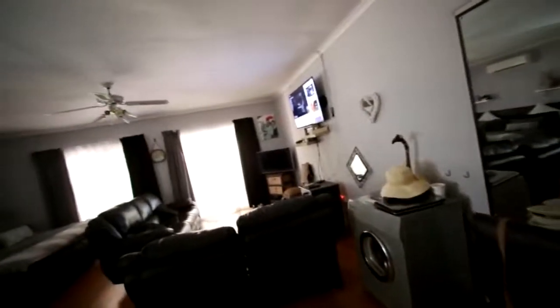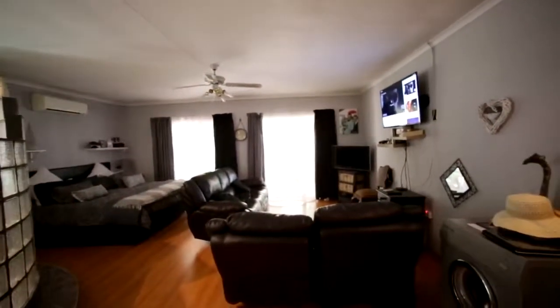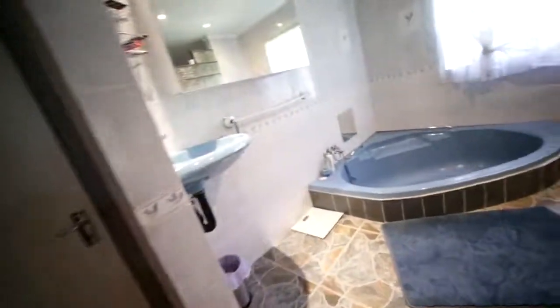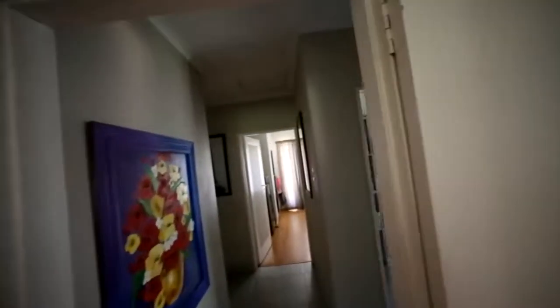And then we go through to the main bedroom which is very, very big. It's also got down lights and a TV lounge area in the bedroom. It's got a glass brick wall between you and the shower. So you've got a corner bath and a toilet here. I see the ceiling has been repaired over there, but we're generally in very neat condition.